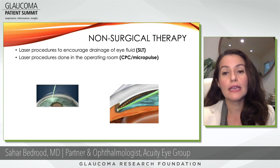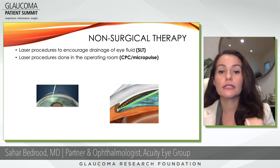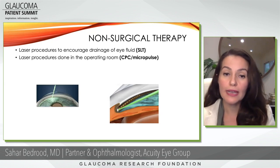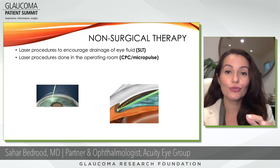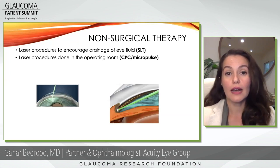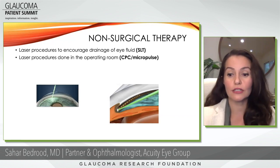Another laser procedure done in the operating room — but considered non-surgical because no cuts are made into the eye — is CPC, or micropulse, which stands for cyclophotocoagulation. Laser is aimed at something called the ciliary body, which actually shuts down the ciliary body so it doesn't produce the fluid associated with high eye pressure. That is done in the operating room and usually involves anesthesia.